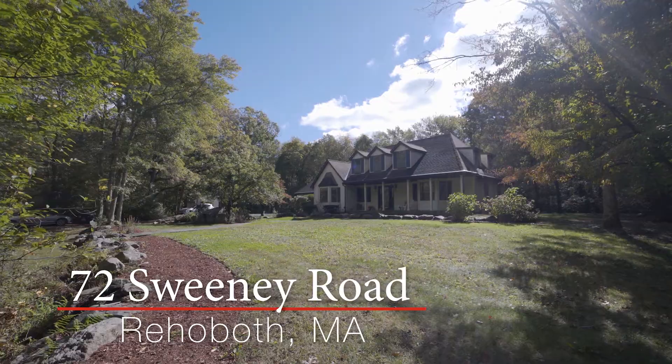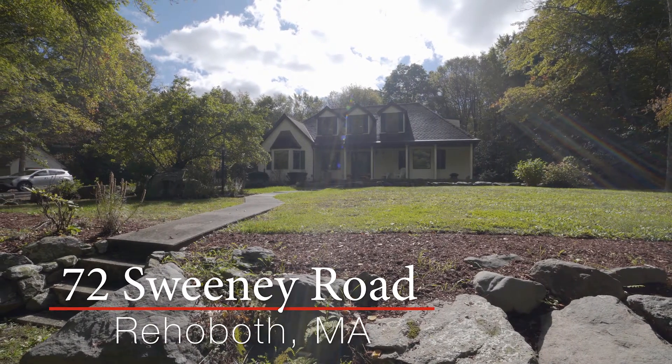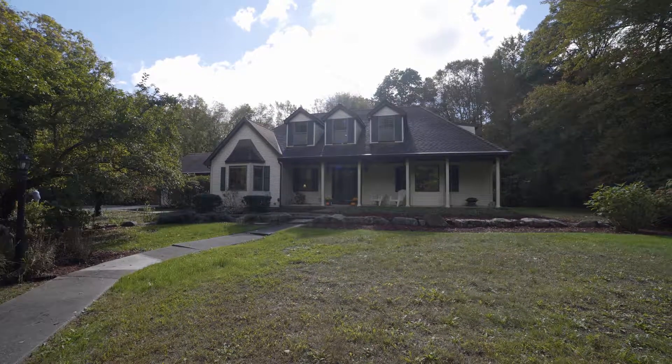This tranquil home is located in the quiet town of Rehoboth. A lengthy driveway separates you from the main road, while a serene walkway leads up to the front porch.